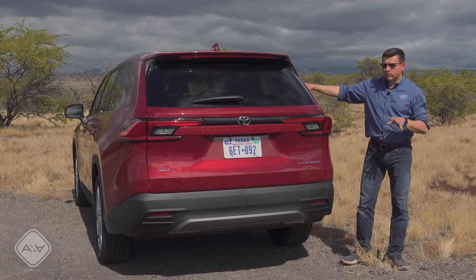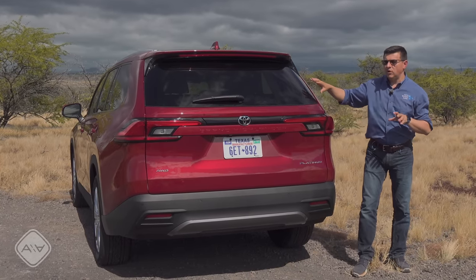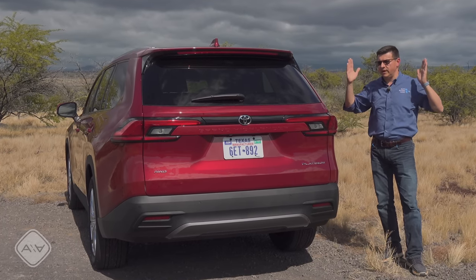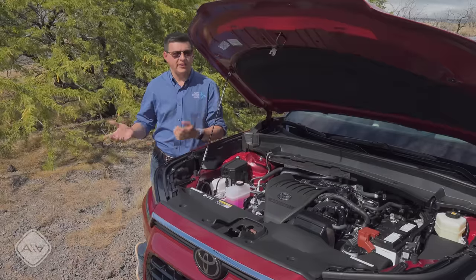From this angle you'll also notice the wide hip stance of the Grand Highlander. The result is that the body is about two inches wider than the regular Highlander, but in the third row it's not quite an additional two inches of interior room, especially up by your head.